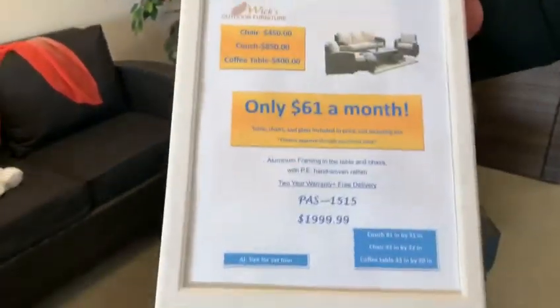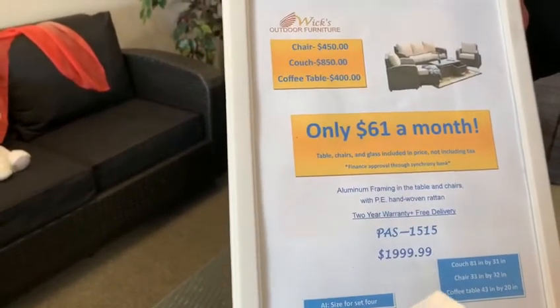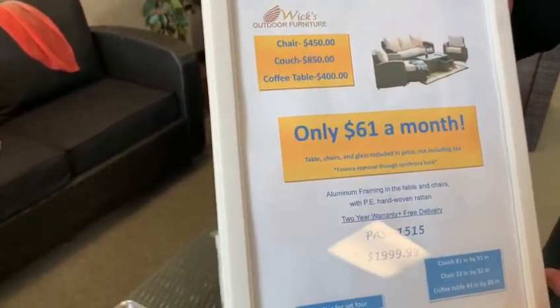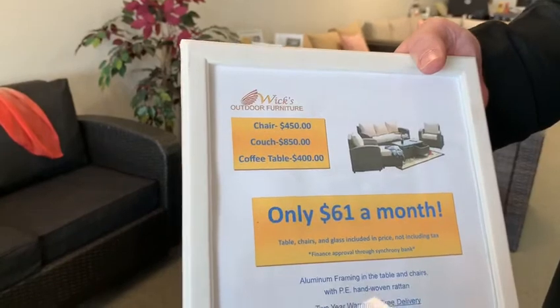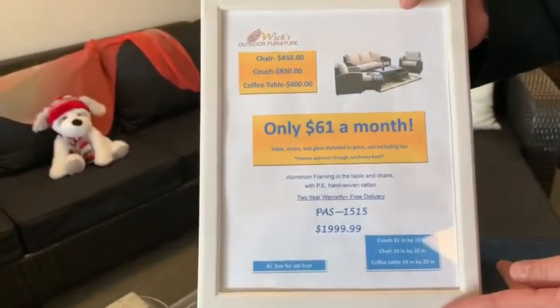PAS1515 — the total for this set is $1,999.99. It is also sold separately: the chairs at $450, the couch at $850, and the coffee table at $400. We offer this in 12, 24, and 36 month financing — with 36 months, that comes to $61 a month.